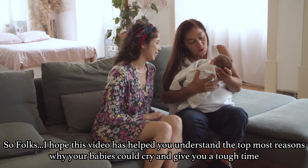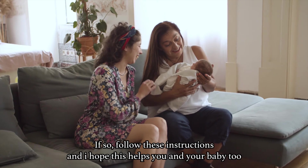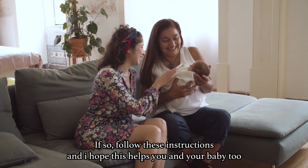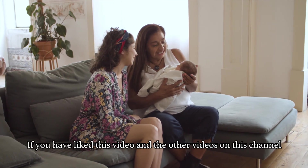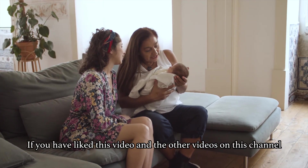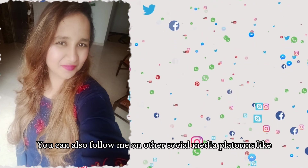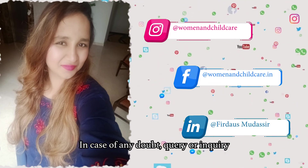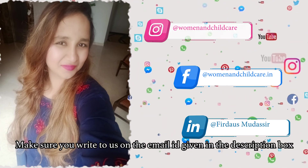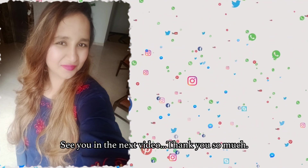I hope this video has helped you understand the topmost reasons why your babies could cry and give you a tough time. Follow these instructions and I hope this helps you and your baby too. If you have liked this video and the other videos on this channel, make sure you hit the subscribe button and also click the notification bell icon. You can also follow me on other social media platforms like Instagram, Facebook, and LinkedIn. In case of any doubt, query, or inquiry, make sure you write to us on the email ID given in the description box. See you in the next video — thank you so much.